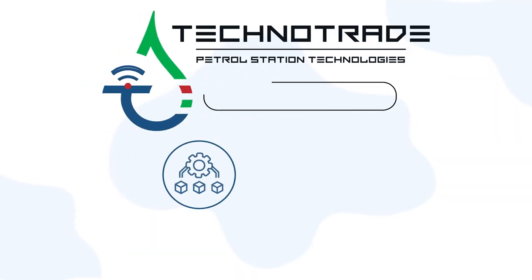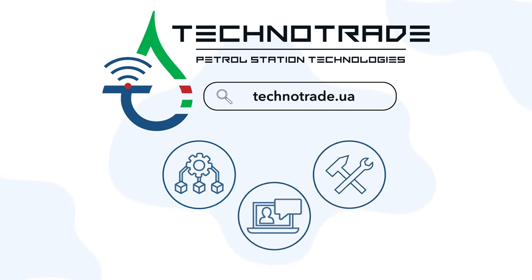Techno Trade Company provides installation, after-sale support, and product development.